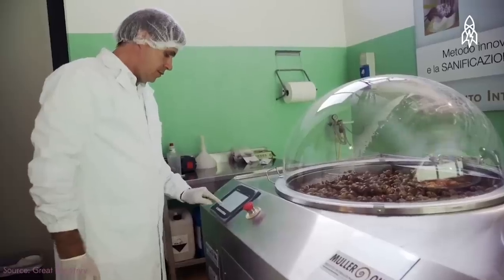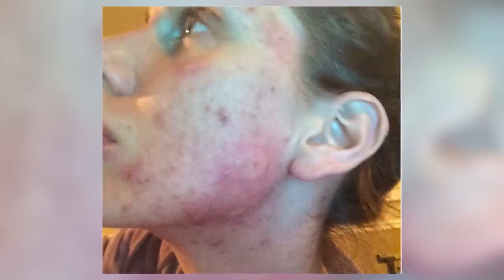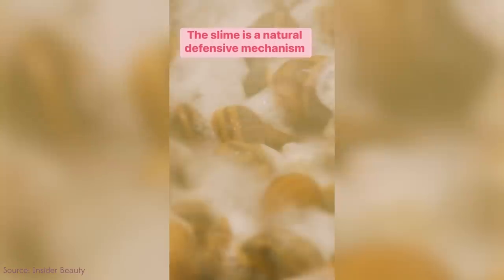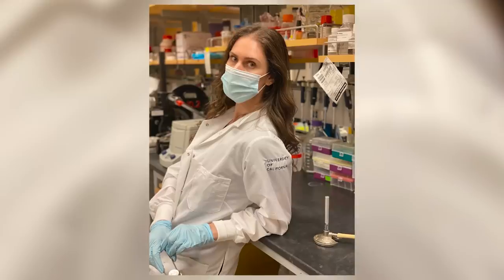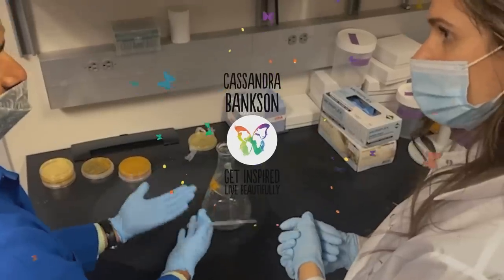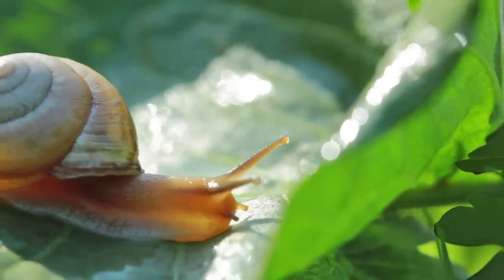The truth behind snail slime in skincare and what the industry might be trying to hide from us. I'm a medical aesthetician who has struggled with acne, and people are constantly telling me about how great snail mucin and snail slime is — how it's used in some countries and is just being discovered by places like America and the Western world. I'm not only a medical aesthetician and an acne sister, but also a critic, a skeptic, and a vegan who doesn't use animal-based products.